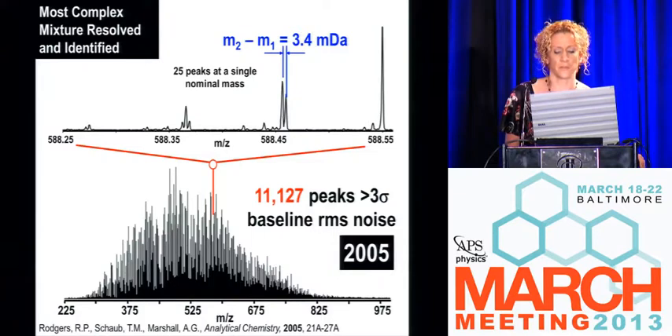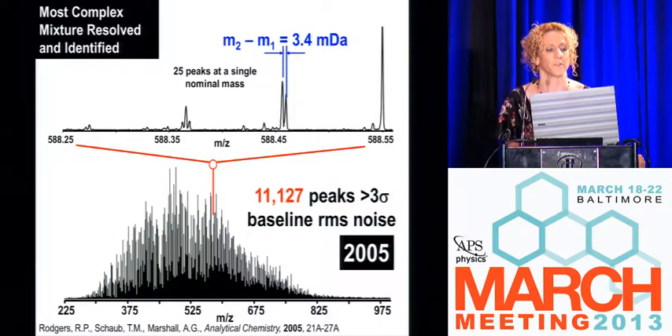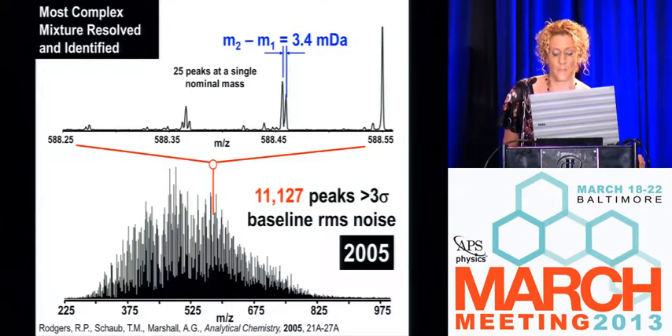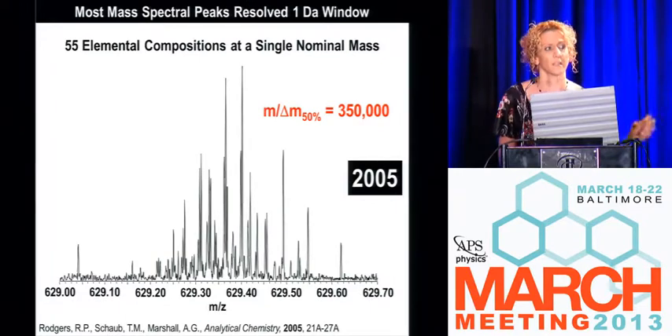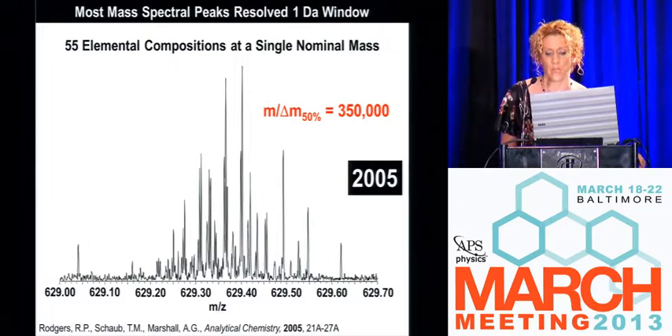In 2005 some of the advancements showed we were essentially doing the experiment wrong until about five years prior. This was the most complex mixture ever resolved and identified at the time — a heavy crude oil with 11,000 peaks, at a much lower baseline noise level, with 55 peaks in a single nominal mass unit.